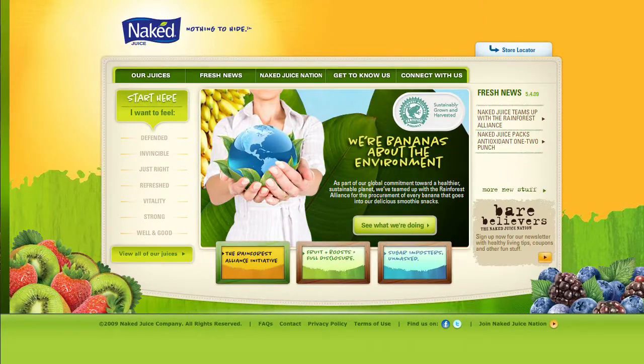With so much going on, not to mention an active and vocal community, it was time to hit the reset button on NakedJuice.com.